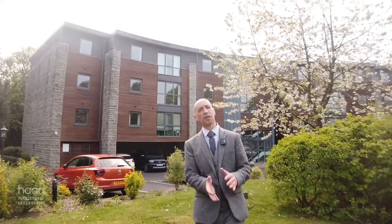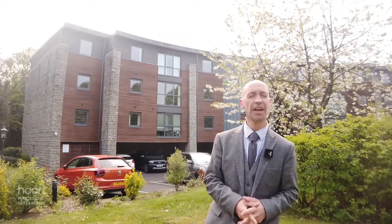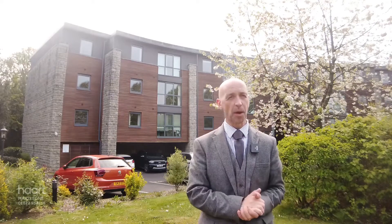Good afternoon and welcome to Sandling Park, this pleasant gated development just on the outskirts of Masonstown Centre. This property behind me, which is a two-bedroom ground floor flat, has everything you need and a little bit more, including parking to the front and access to the nearby Pendant Heath. Let's go inside and have a look around and show you everything that's perfect about this lovely home.